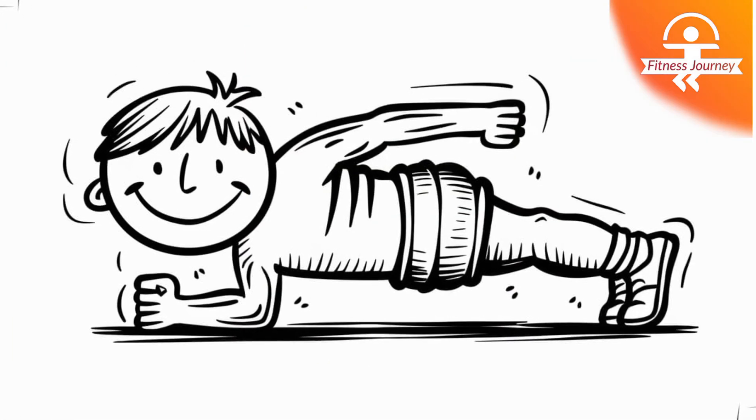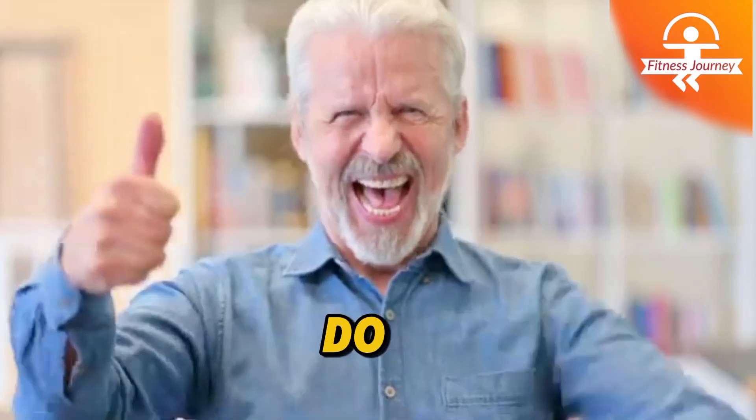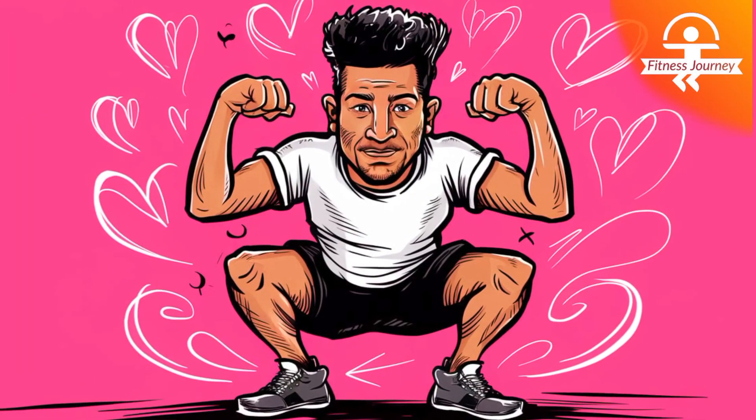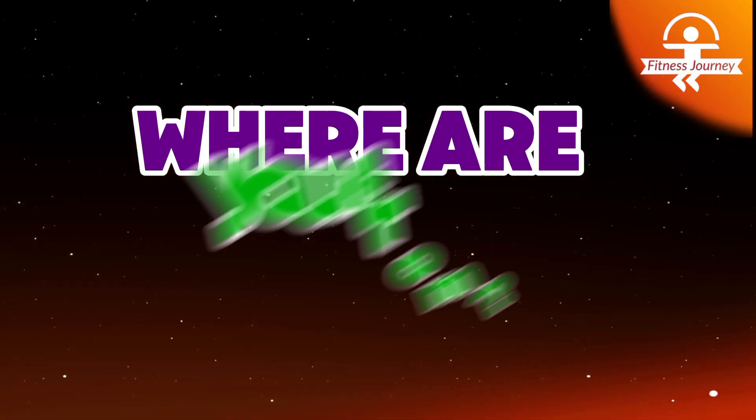Want to find out which one it is? Stay with us as we reveal this must-do exercise along with four others that fight aging and keep you energized for years to come. Before starting the video, please let us know which country you are watching from.